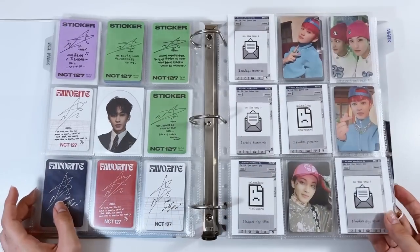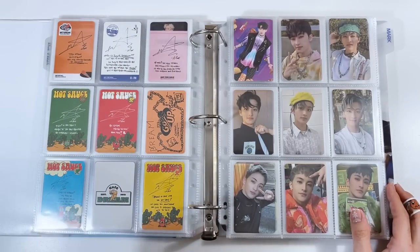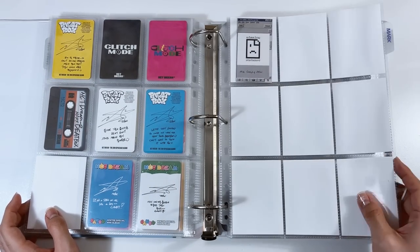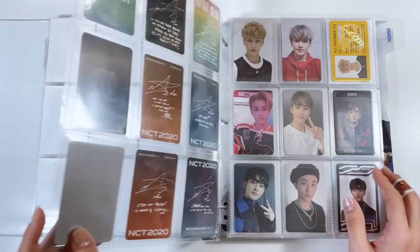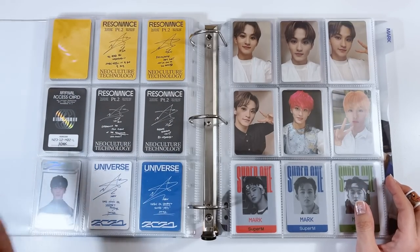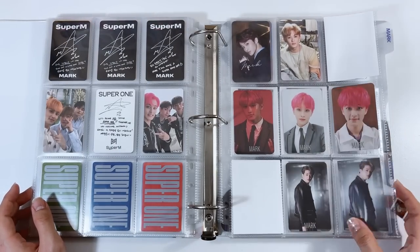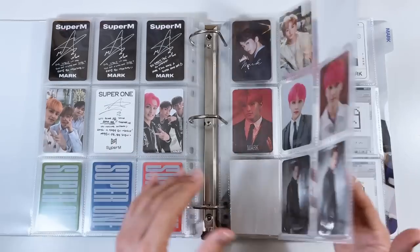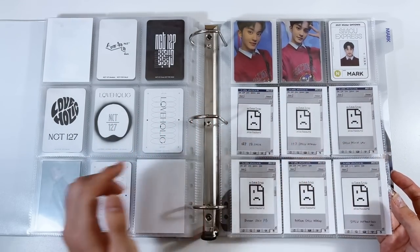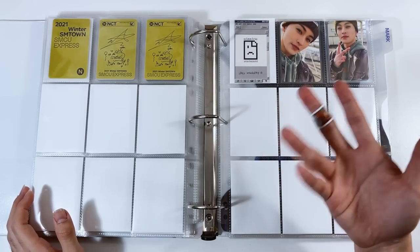These are his Korean album cards, circle cards, Sticker, and Favorite. I condense everything as much as I can. Two Baddies takes up two whole pages — still missing a couple cards. I split it by units: 127 first, then Dream. Currently working on Candy. We have his yearly project stuff — 2018, 2020, 2021 for Universe — they didn't do one this year. Then Super M, plus his Japanese releases.